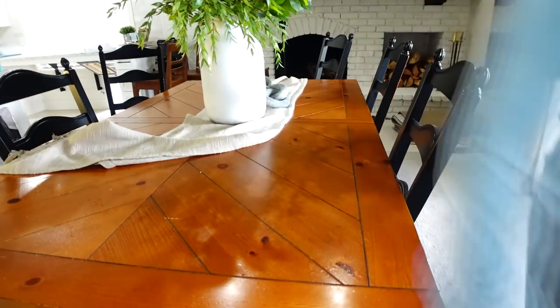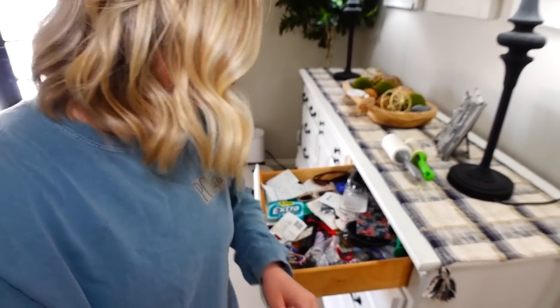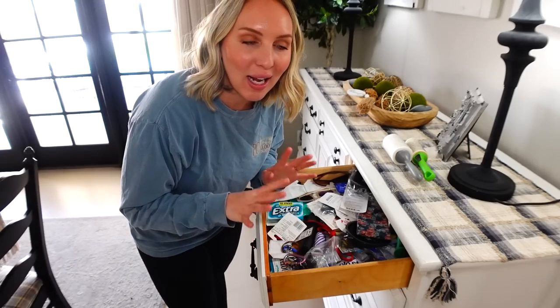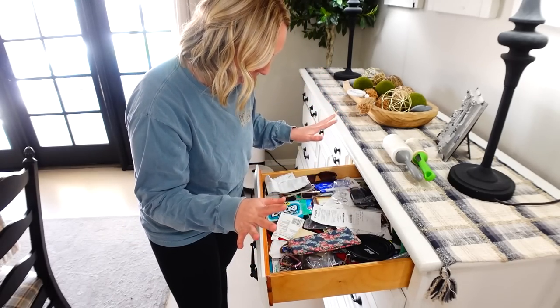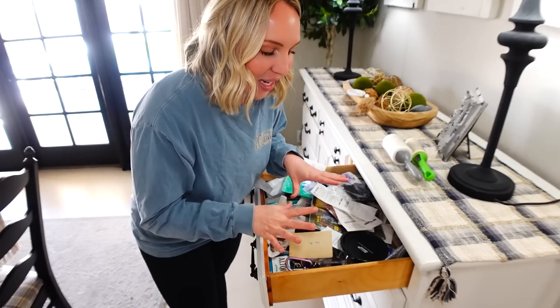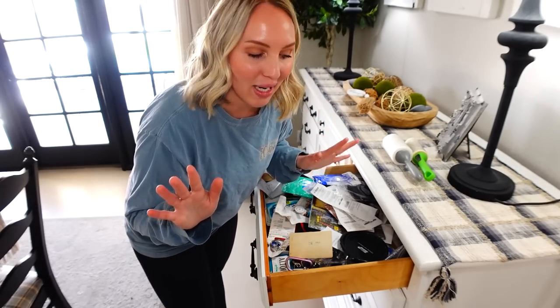I got everything put away, wiped down the table, and next up I'm going to organize my buffet. Welcome to junk drawer number two — this one is a bad one. I have never, ever, ever organized this in here, so I don't even know what is in here. Usually when I go to find something in here it's just a mess. We're going to pull all this out and get it organized. Things like this take up clutter and space in my mind, so getting them nice and tidy feels so good.